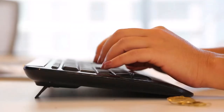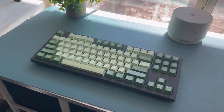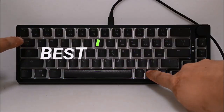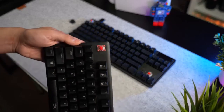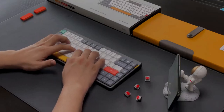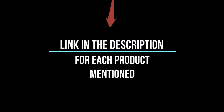Hey everyone, welcome back to my channel where I review the top products on Amazon so that you can make an informed purchase decision. Today, I'm excited to share my top 5 picks for the best gaming keyboards on Amazon. I've spent countless hours researching and testing products and I'm confident that these 5 products are the cream of the crop. Whether you're looking for the best product or just one that delivers excellent value for your money, I've got you covered. So without further ado, let's jump right in and look at the top 5 list.